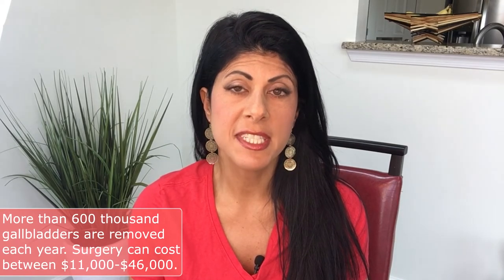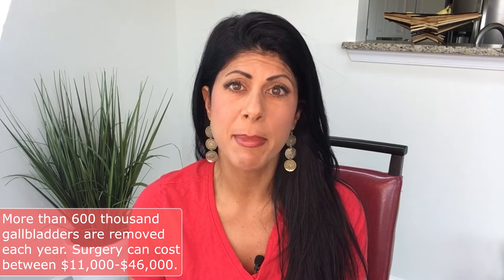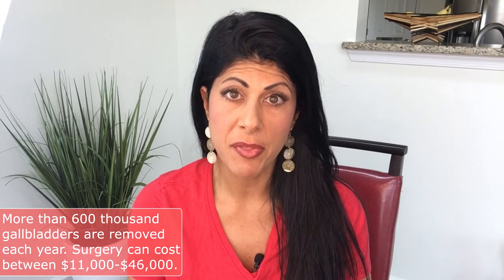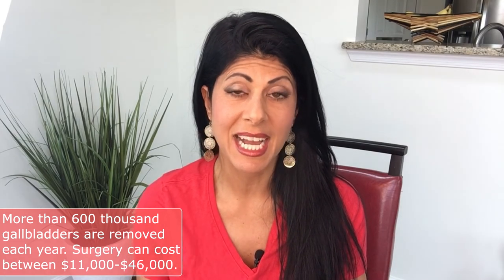Gallbladder removal surgery is one of the top surgeries performed in this country. Over 600,000 gallbladders are removed per year in the United States alone — that's about 68 gallbladders per hour. The average cost of removing a gallbladder, which is only a 30-minute surgery, is $11,000, and in some states like New Jersey, up to $46,000 for a 30-minute surgery.